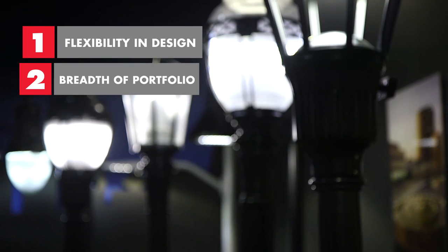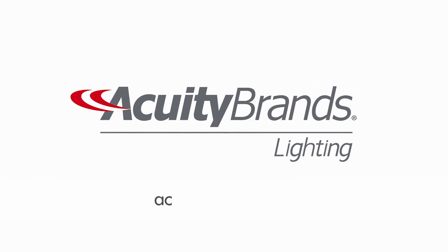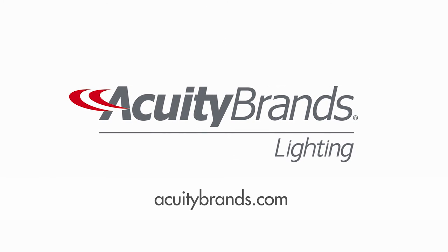Focus on these three tips and your next lighting project will be assembled with ease and provide tenants maximum usefulness from the space. To learn more about Acuity Brands and their innovative A-plus certified products, go to AcuityBrands.com.